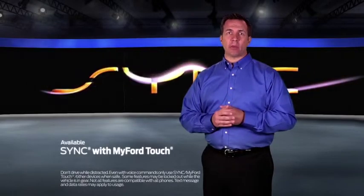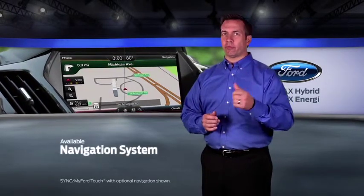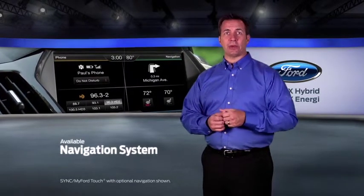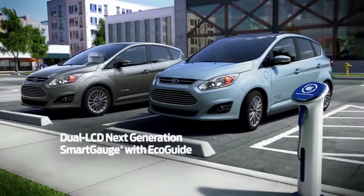Available voice-activated SYNC with MyFord Touch allows you to control your phone, entertainment, climate, and available navigation system functions with simple voice commands. You can even have incoming text messages read to you.